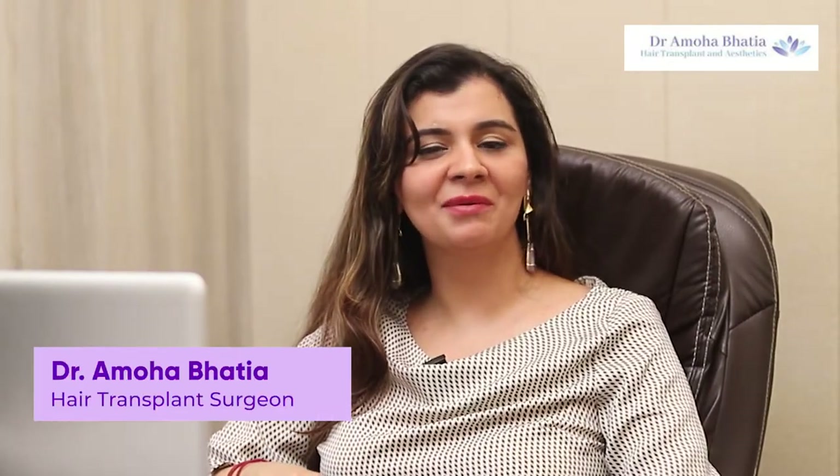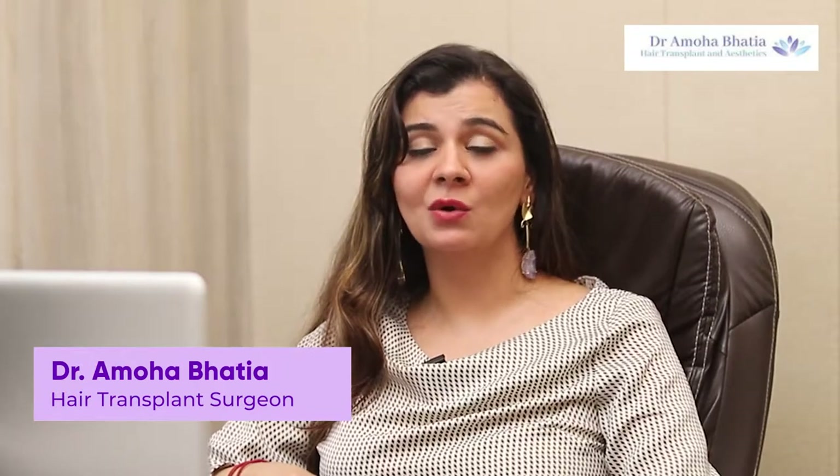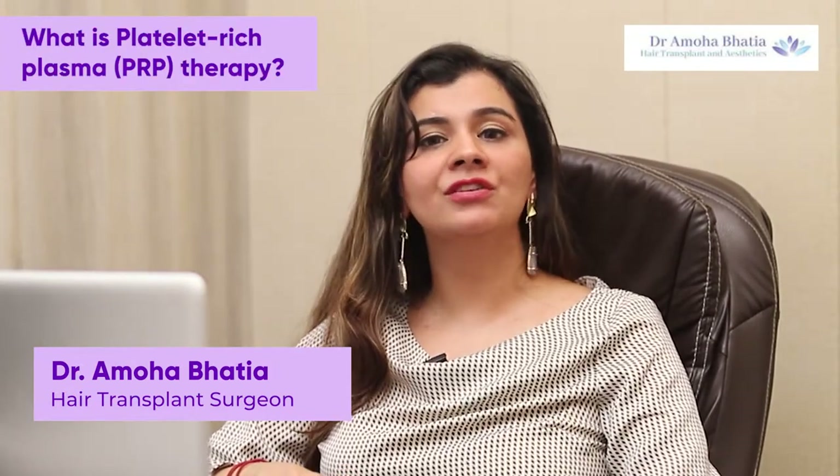Hi everyone, I'm Dr. Amoha. I'm a cosmetic dermatologist and a hair transplant surgeon. In this video, I'm going to discuss about PRP — PRP meaning platelet-rich plasma.